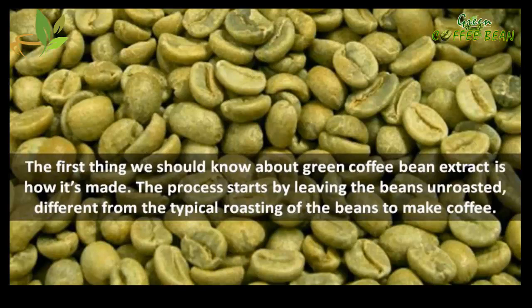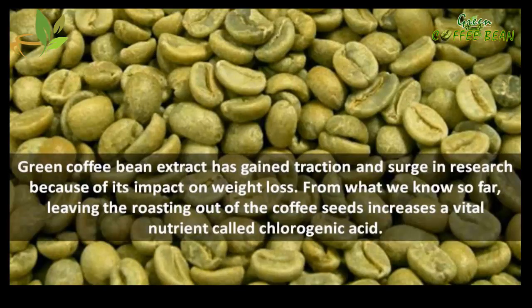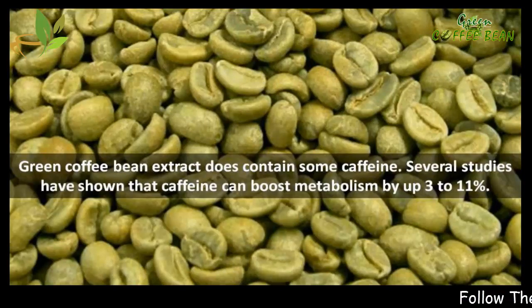The first thing we should know about green coffee bean extract is how it's made. The process starts by leaving the beans unroasted, different from the typical roasting of beans to make coffee. Green coffee bean extract has gained traction and a surge in research because of its impact on weight loss. Leaving the roasting out of the coffee seeds increases a vital nutrient called chlorogenic acid.